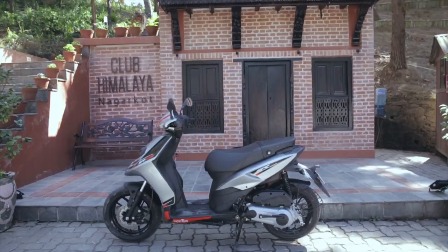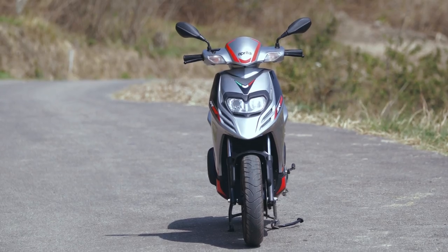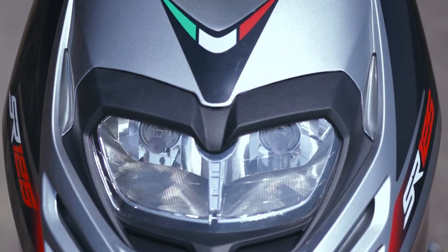It uses the same body shell as the SR150 to get the same slender and sharply designed front apron with the twin headlight design.